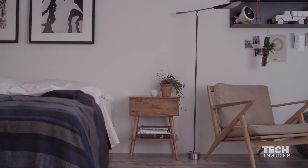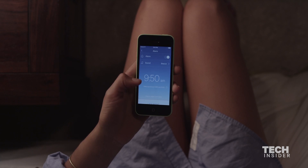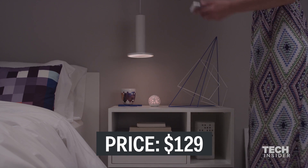After owning this thing for about a month I've really got to say I really like the Scents ball. It's great — it tells you a lot about your sleep habits. That said, it's not a magic pill. This thing is not automatically going to give you perfect sleep just by buying it and putting it in your room. You actually do have to do some work.